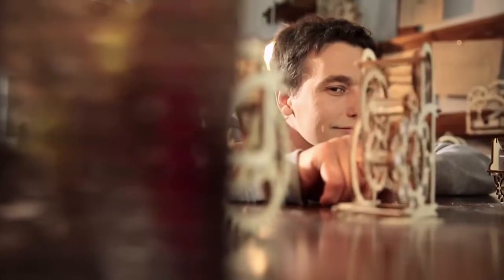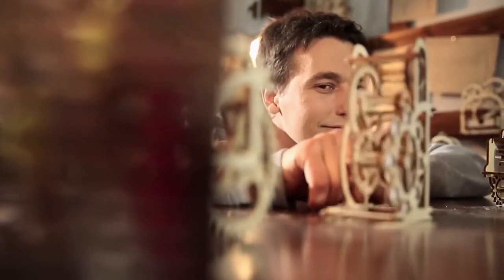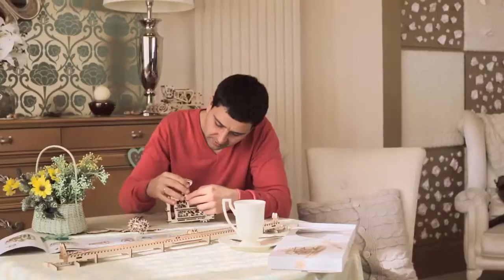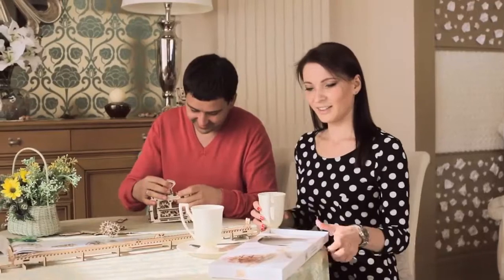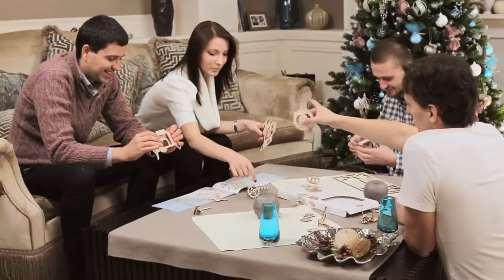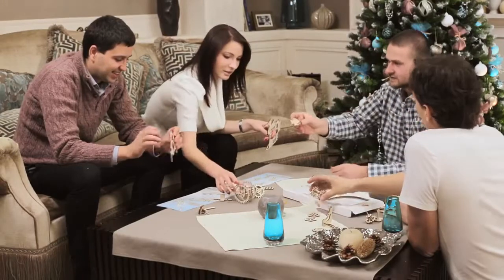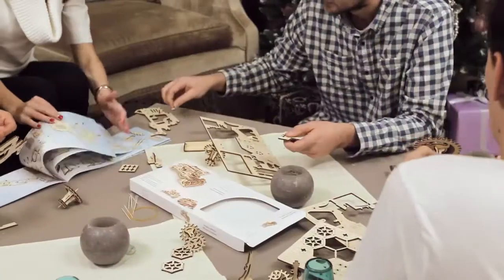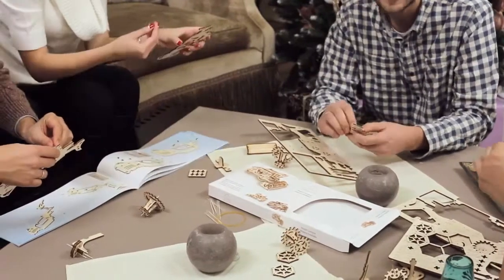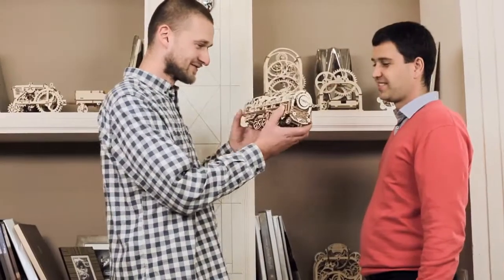They invest their creativity and love in their craft, which you receive in each of the models. A U-Gears model is an original and welcome gift. U-Gears brings unforgettable times of working together on projects that are engaging for people of all ages. All details are cut out and can easily be removed from the board. All steps of assembly are described in very detailed color instructions. You'll feel excited that it was created with your own hands.